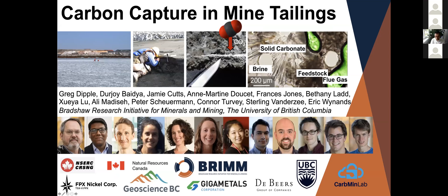Hello, everyone. My name is Greg Dippel. I'm a geologist in the Department of Earth, Ocean and Atmospheric Sciences, and I've been a collaborator with BRIM since its foundation, and I've also been working in carbon capture and storage in mine tailings for about 20 years.